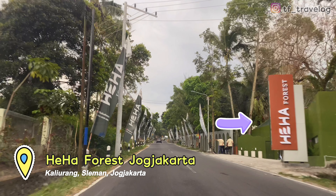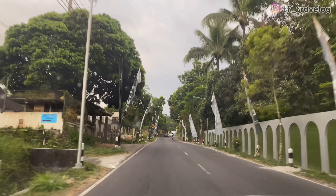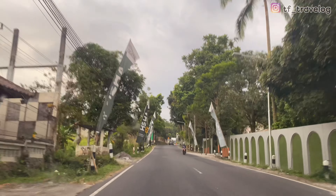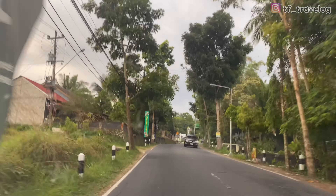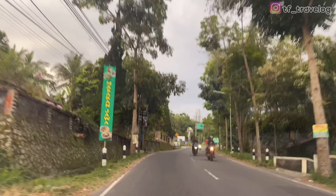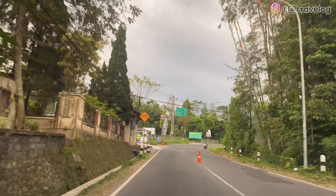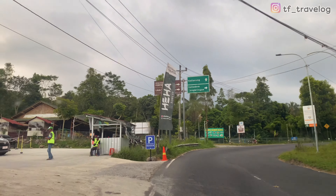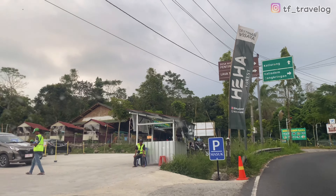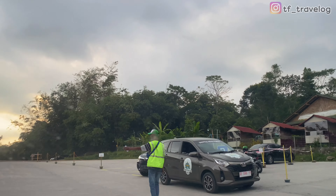Kita udah melewati pintu utama Heha Forest ya. Tapi untuk area parkirnya, Travelers terus aja jalan ke atas. Untuk area parkirnya ini lumayan jauh dari gerbangnya, jaraknya itu sekitar 200 sampai 300 meter. Ini dia area parkirnya Travelers. Area parkirnya cukup luas, bisa menampung banyak kendaraan.